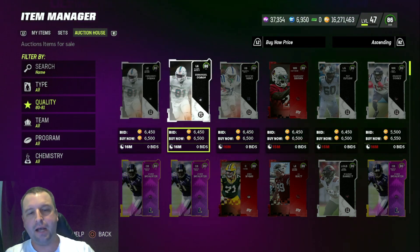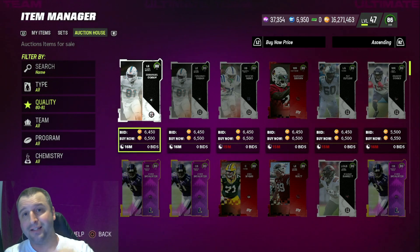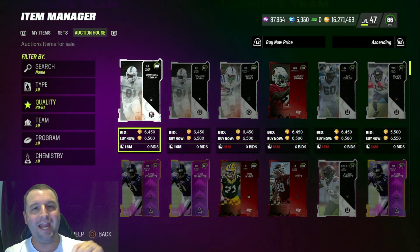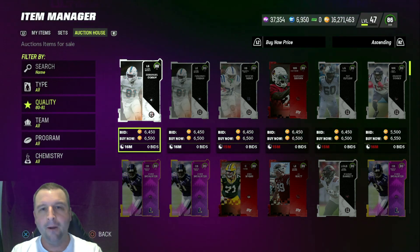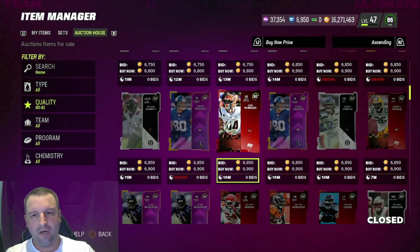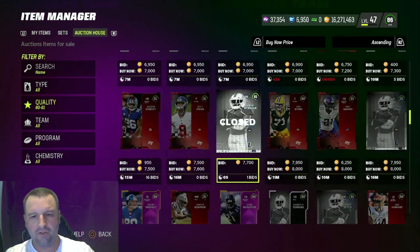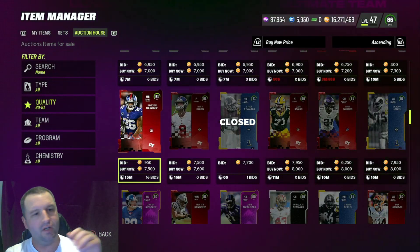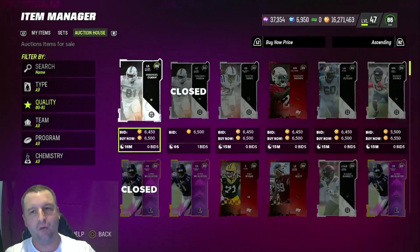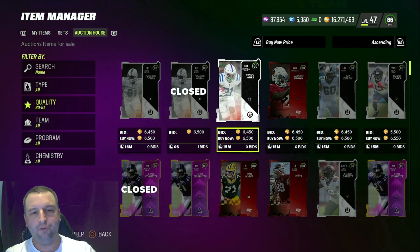Looking at the 80/81 filter, 80s are selling for 6500 right now — that's up from 6k this morning. That means we want to buy 80s for under 5k, and 81s at basically training value, around 62 to 64k. Scrolling the 81s, we see them selling for 7500, so buying at 6000 to 6200 is perfect and you can sell at 75.